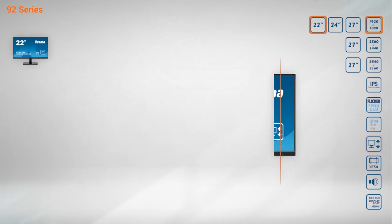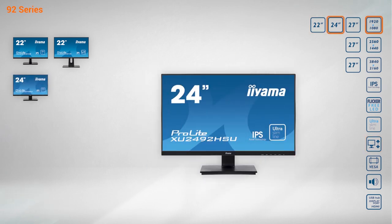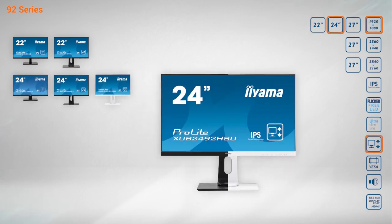This is the Iyamo 92 series of desktop monitors. Don't settle for what's available. Settle for what you need.